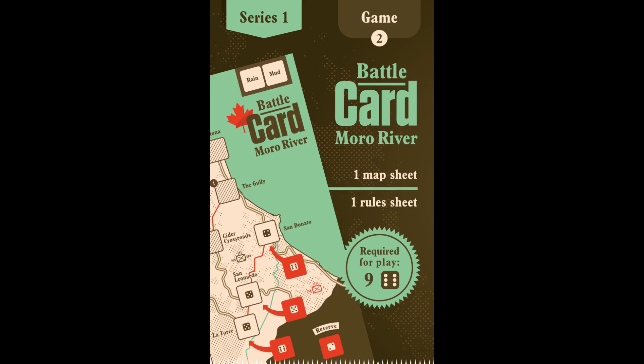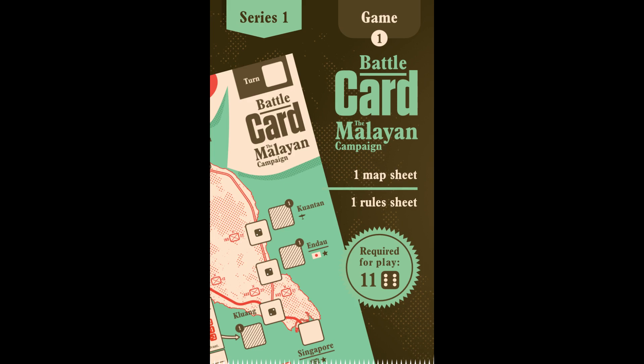The Battlecard Kickstarter includes five games: The Malayan Campaign, Moro River, and Moten, plus two other scenarios which have not yet been announced.